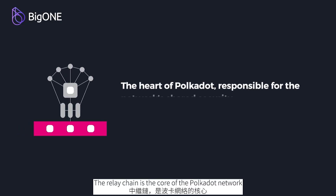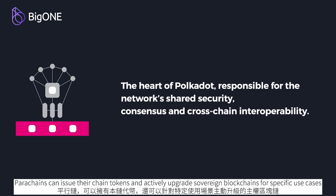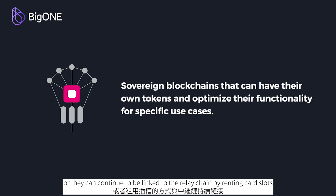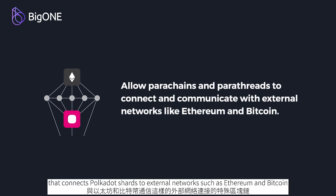Polka Dot's architecture: The relay chain is the core of the Polka Dot network, in charge of network security, consistency, and cross-chain interoperability. Parachains can issue their own chain tokens and actively upgrade as sovereign blockchains for specific use cases. Pay-as-you-go parachains can be linked to the relay chain by renting card slots. A transit bridge is a type of blockchain that connects Polka Dot shards to external networks such as Ethereum and Bitcoin.